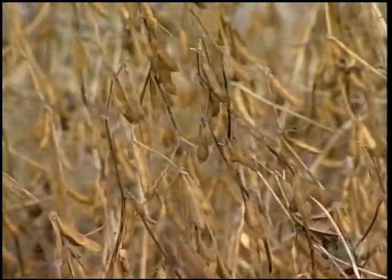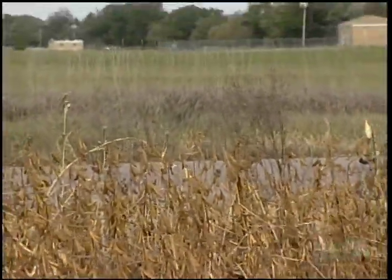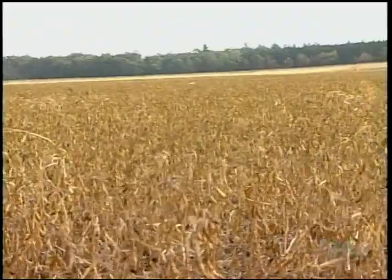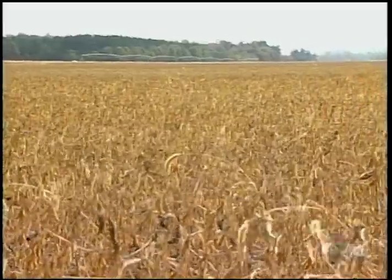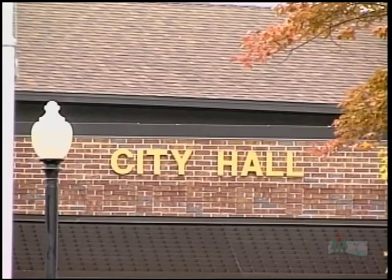They worked with farmers to apply less nitrogen fertilizer and entered into contracts with them to farm soybeans instead of corn. Nitrogen fertilizer demands for soybeans are 10 to 15 times less than for corn. By doing this, the farmer puts on much less nitrogen fertilizer — which turns into nitrates — and the city pays him the cost differential to make him financially whole.